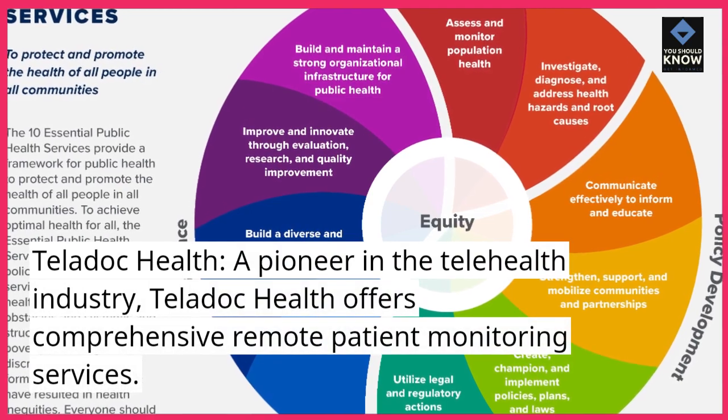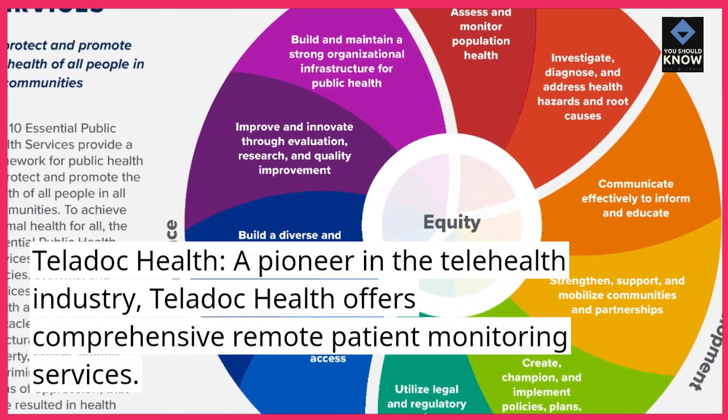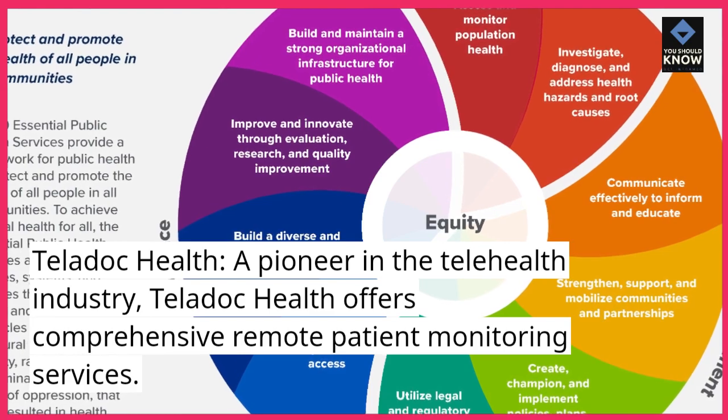Teladoc Health, a pioneer in the telehealth industry, Teladoc Health offers comprehensive remote patient monitoring services.